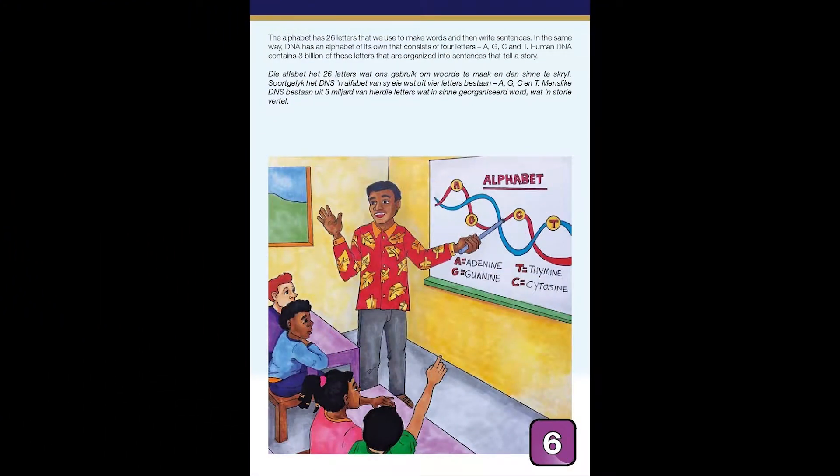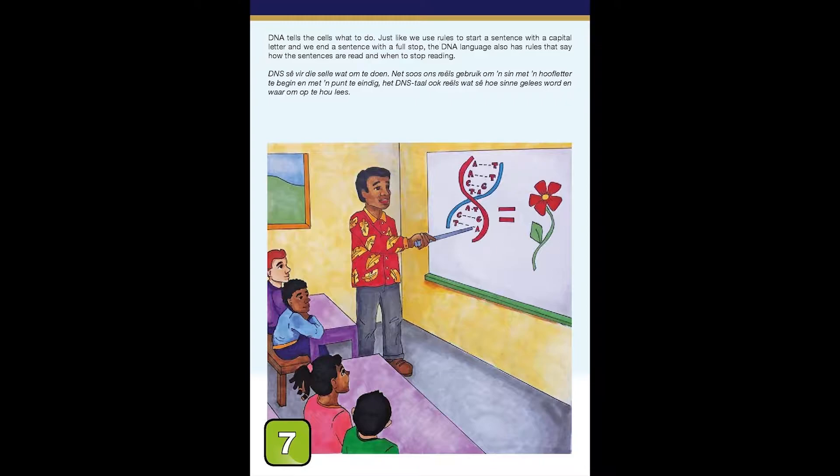The alphabet has 26 letters that we use to make words and then write sentences. In the same way, DNA has an alphabet of its own that consists of four letters: A, G, C, and T. Human DNA contains 3 billion of these letters that are organized into sentences that tell a story. DNA tells the cells what to do, just like we use rules to start a sentence with a capital letter and end it with a full stop. The DNA language also has rules that say how the sentences are read and when to stop reading.